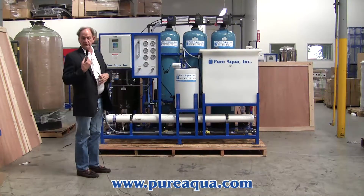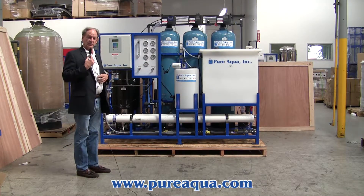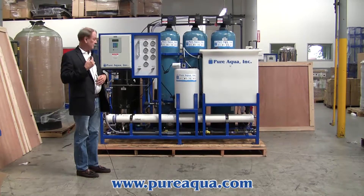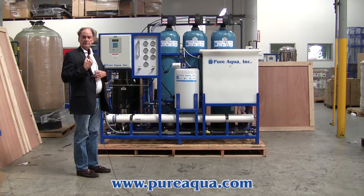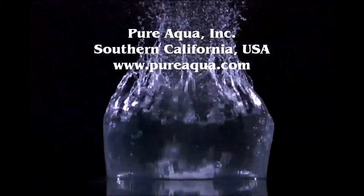And finally, the reverse osmosis system designed to produce up to 6,000 gallons per day. Also included on the skid is a flush using reverse osmosis permeate water. Thank you.